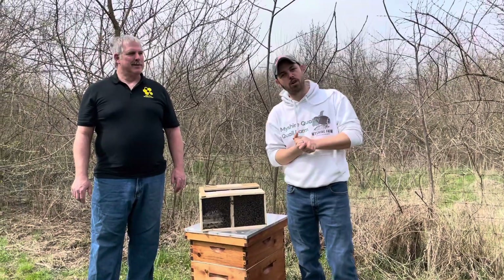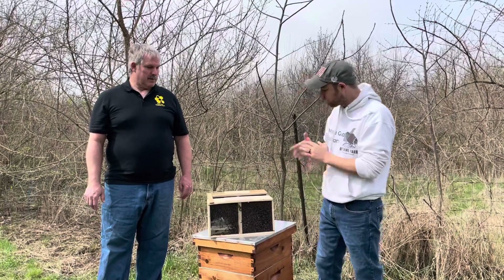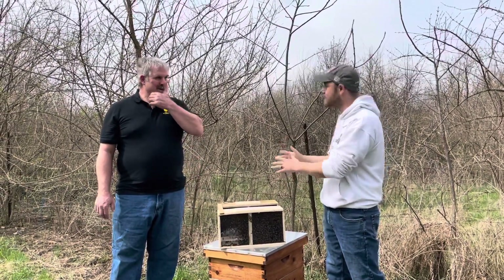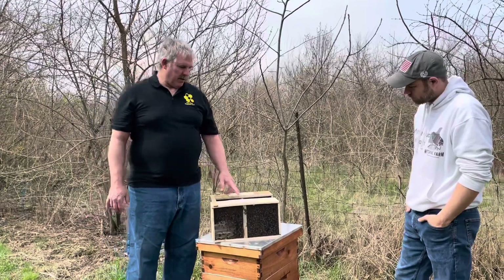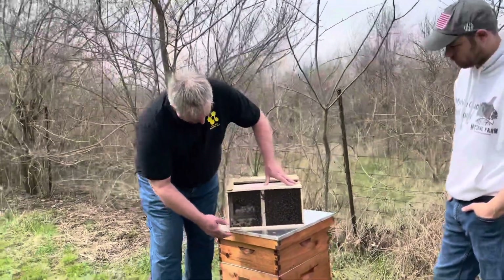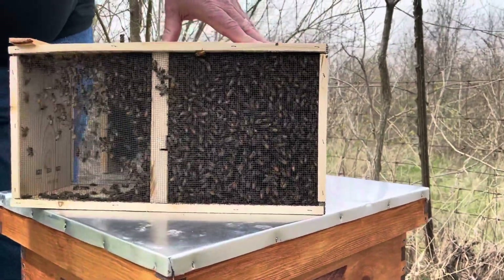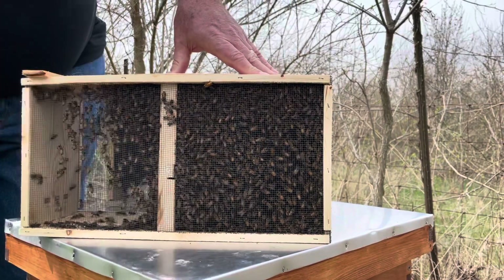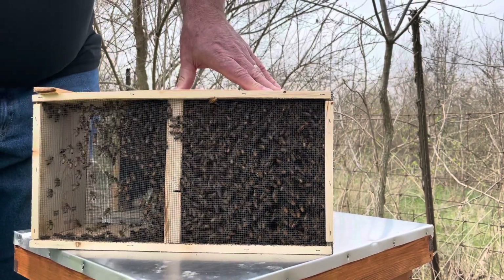Hey everybody, it's Zach from My Shire Farm, and after a few weeks of the tutorials, we're getting the bees - I'm very excited. He brought two different packages of bees. They're Italian bees out of Georgia and they've only been in the boxes a few days, so right now they're pretty healthy. When I go to pick up packages, I like to look for a couple things: I want to see activity, I want to see them moving around, and I don't want to see a lot of dead bees in the bottom of the box. These look like they're moving really good - they're feeding, keeping ventilation going through the box, and trying to take care of the queen that's in a queen cage in the center.